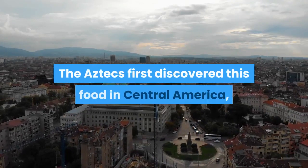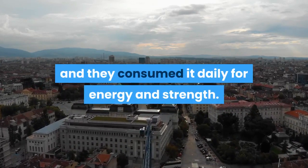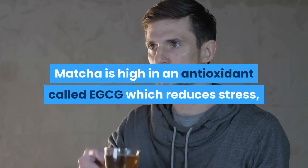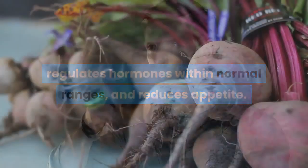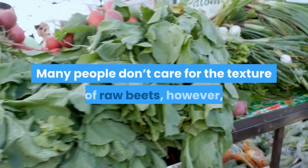The Aztecs first discovered spirulina in Central America and consumed it daily for energy and strength. Matcha green tea, a common refreshment in Japanese monasteries, is high in an antioxidant called EGCG, which reduces stress, regulates hormones within normal ranges, and reduces appetite. Beets are high in folate and manganese.